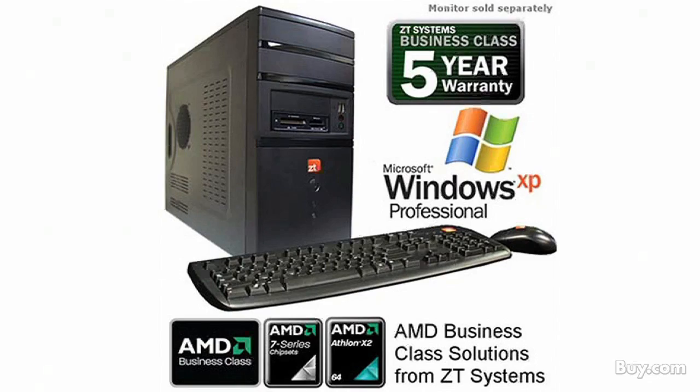Designed for advanced business computing, this system features a powerful AMD Athlon 64X2 dual-core processor. With exceptional multitasking capability and energy efficiency, it's the ZT Reliant 7750 business class desktop at number 3.